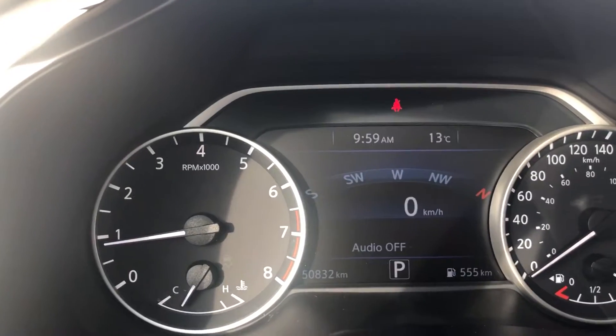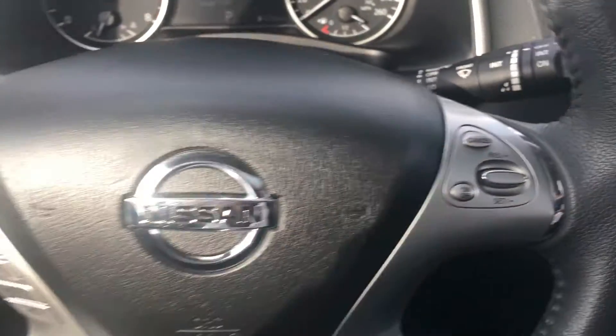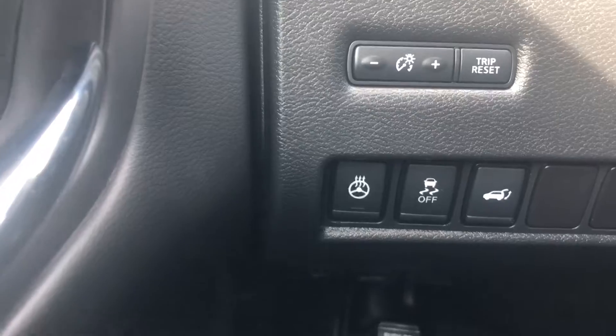You've got your dual climate control, heated seats, great kilometers on this car, cruise control, Bluetooth, and you've got your heated steering wheel as well.